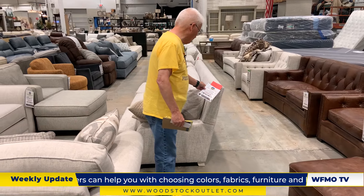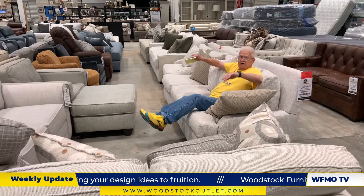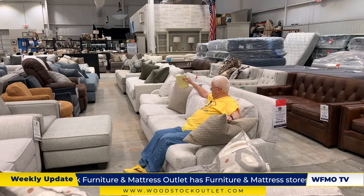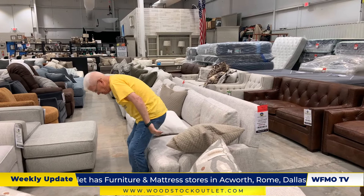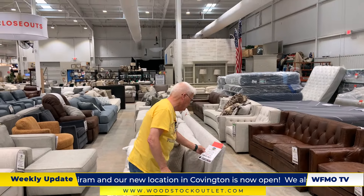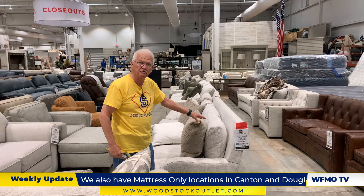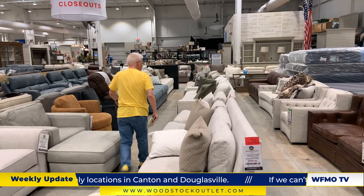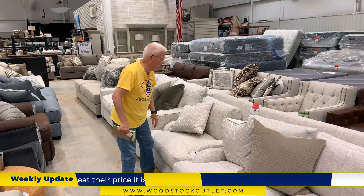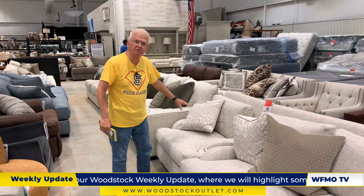This is a Rollins beige sofa, normally $2,000. You've got to sit on this to appreciate it — feather-down seating, feather-down pillows, huge sofa, sits great. We'll even throw in a pillow. This one is only marked down again to $13.99 — normally $2,047. Is that a deal? We also have the chair to match it: feather-down cushions, feather-down pillows, polyester blend, $9.99. Come on in the store and check this out while we have it — it won't last long.